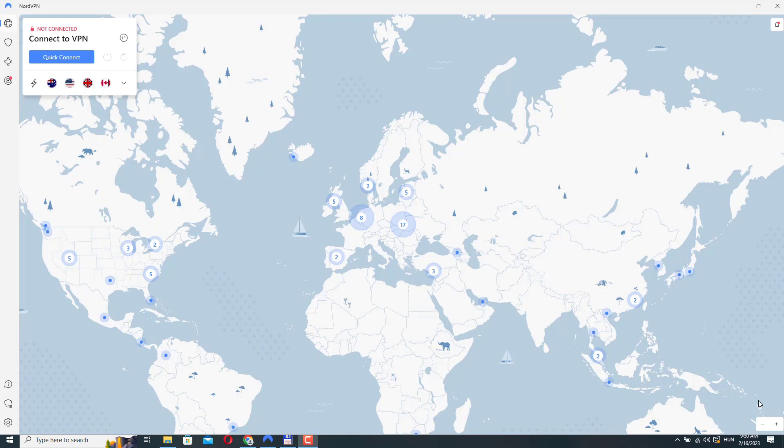It does this by creating a secure and encrypted connection between your device and the internet. When you use a VPN, your internet traffic is sent through a private and secure tunnel to a server operated by the VPN provider.